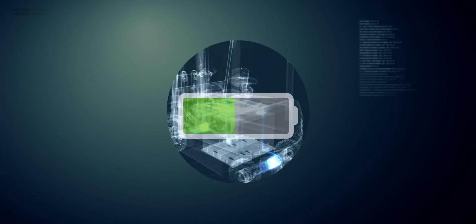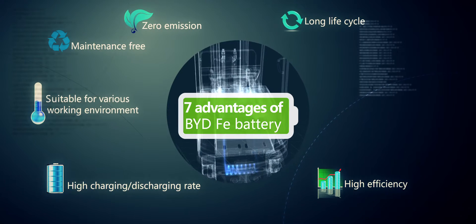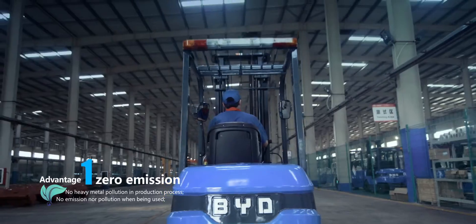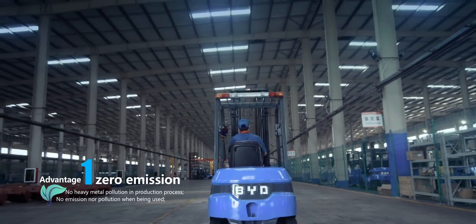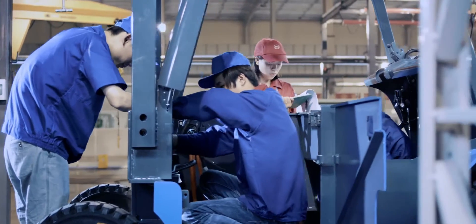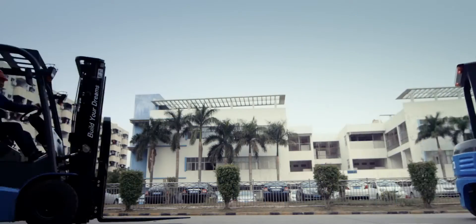BYD forklift elevates itself above the industry by the seven advantages of Faye battery. The first advantage is zero emission. Compared to traditional forklifts, the Faye battery used on BYD forklifts has no heavy metal during the production process and no emission during use — achieving true zero emission.